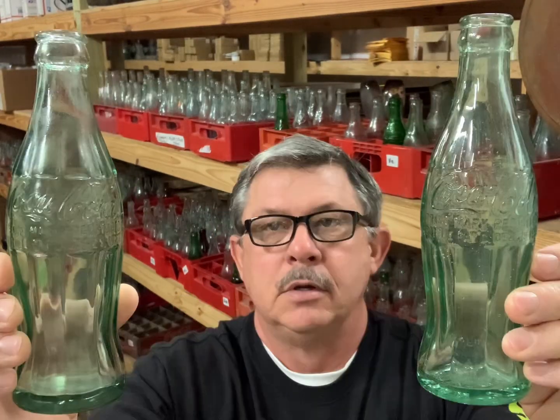Reproduction or original? One of these bottles is an original 1923 Christmas Coke and one's a reproduction.